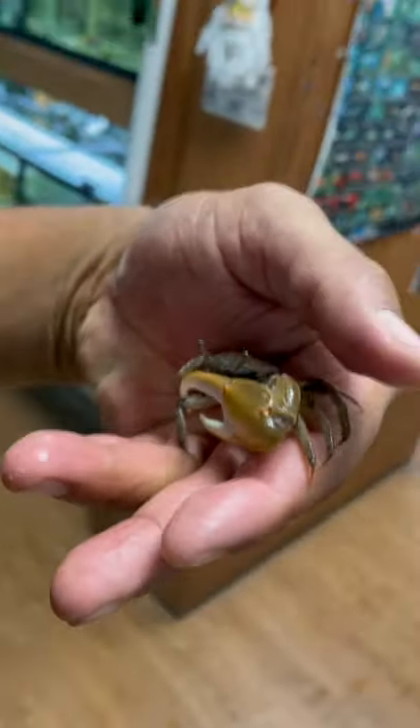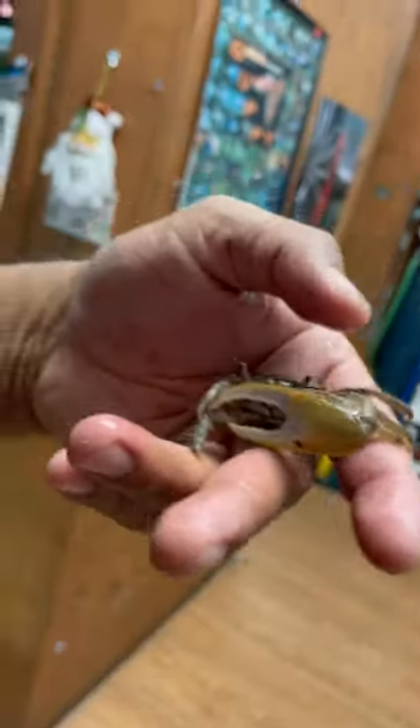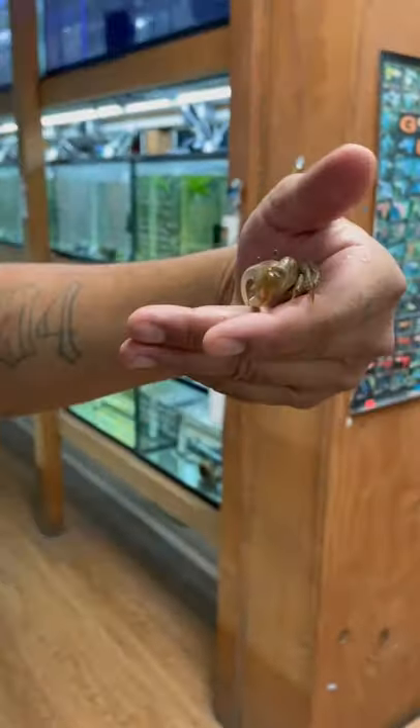Hello guys, Pop from FedZone. We just got our new shipment of fiddler crab. For these guys, the reason why one claw is big and one is small — the big claw will attract the female by dancing. So they dance like that to attract the female. That's why one claw is big and one is small.